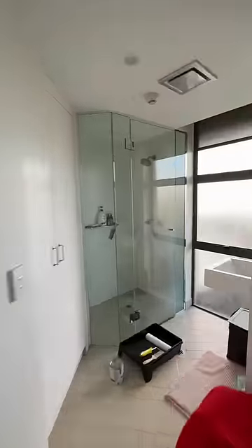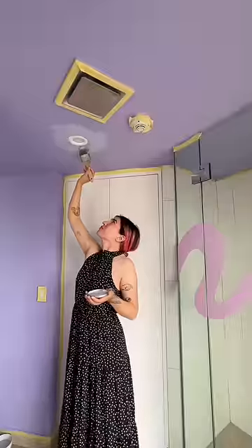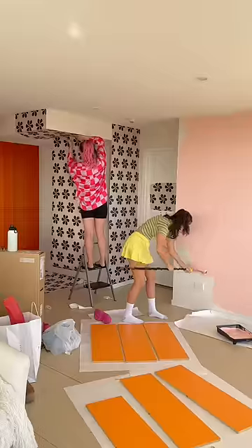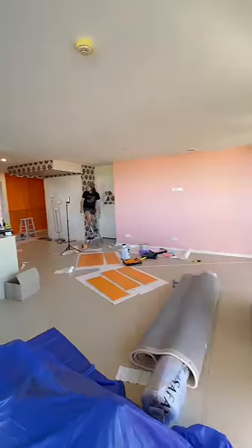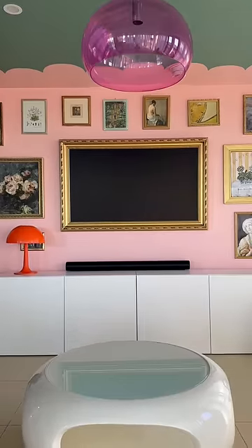Now the bathroom gets a lilac makeover. I installed my own squiggle wall decal from my capsule collection, while Danny went crazy with the paint — she painted a whole wall pink and then the ceiling green, then continued the pink up the ceiling and did this little wall accent, and it's so cute.